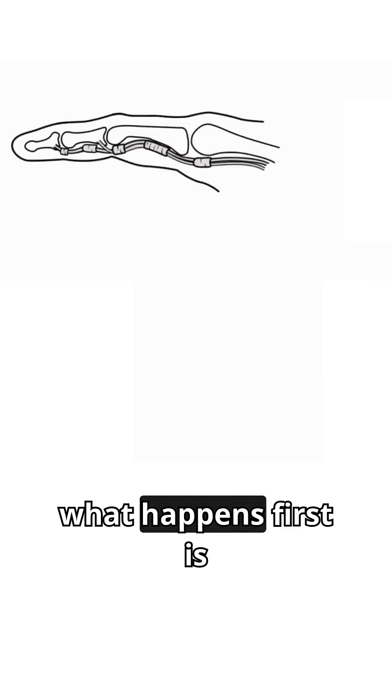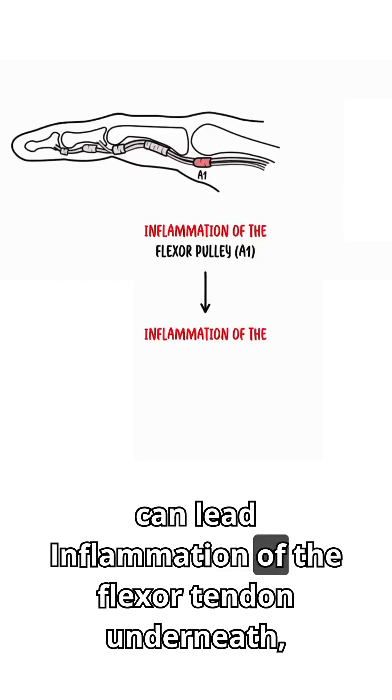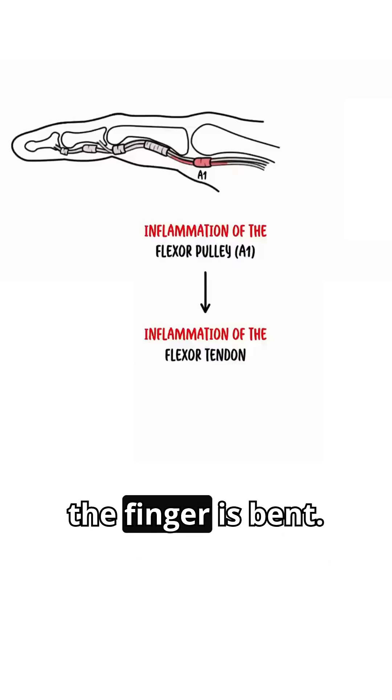As you can see, what happens first is you get inflammation of the flexor pulley A1. Over time, this can lead to inflammation of the flexor tendon underneath, leading to a catching sensation as the finger is bent.